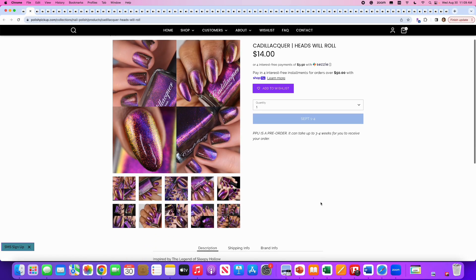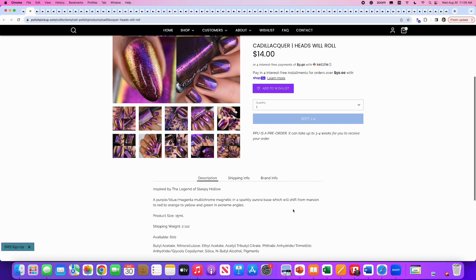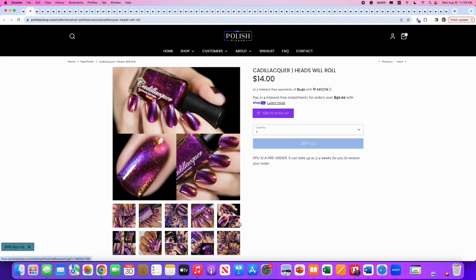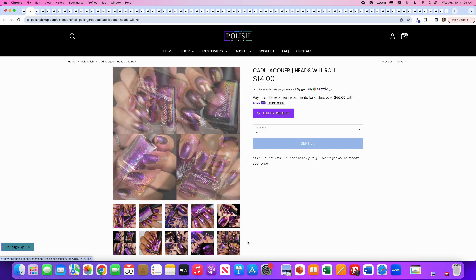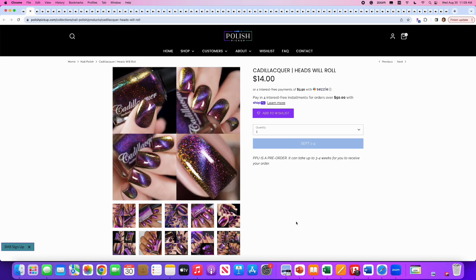Cadillac, Heads Will Roll, inspired by the Legend of Sleepy Hollow. It's a purple, blue, magenta multi-chrome magnetic with a sparkly aurora base that shifts from maroon to red, to orange, to yellow and green at extreme angles. 600 are available. Normally I'd say I don't like magnetics, however I love this combo — the magenta and purple all in the same bottle. This is my favorite set of pictures. I'm going to put this on my wishlist because the color combo with the magnetic is so interesting.